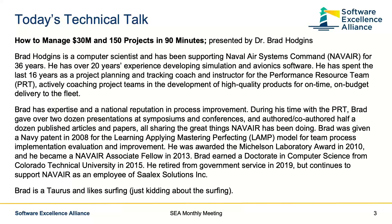It's my pleasure today to welcome Brad Hodgins as our presenter. Brad has been with NAVAIR for 36 years and has over 20 years' experience developing simulation and avionics software. For the last 16 years, he's been a coach and instructor doing their versions of PSP-TSP, the Performance Resource Team, and helping teams develop high-quality products on time, on budget. Brad has a national reputation, as you can see from the significant awards in his bio.